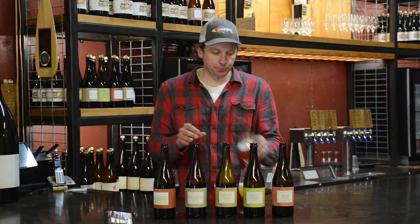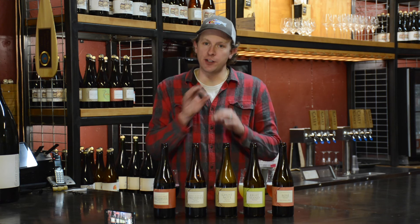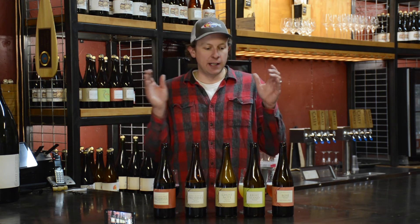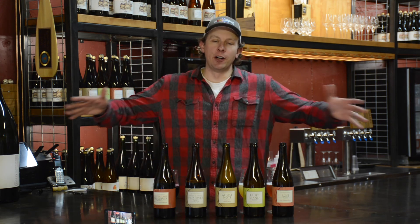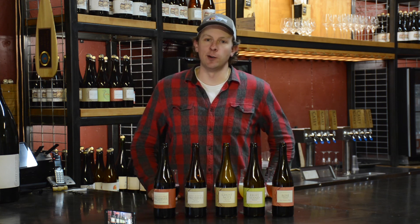It is assertively tart — not sour, but assertively tart. Incredibly drinkable. It's the epiphany of what we're looking for in these rosé beers. Hope you're all having a great January. Can't wait for another February. See everybody soon. Cheers!